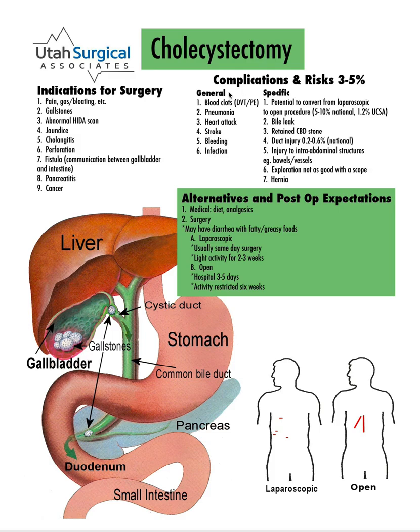Risks of the operation are general risks — risks that happen in any operation. So blood clots in the legs that can go to the lungs, pneumonia from not taking deep enough breaths, heart attack, stroke, bleeding, infection.